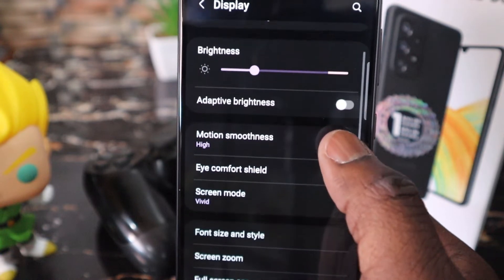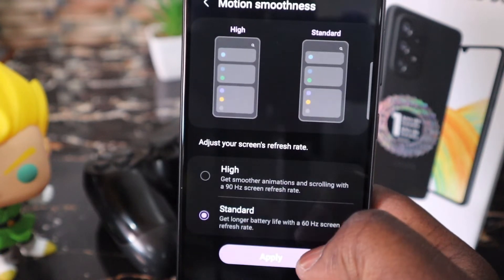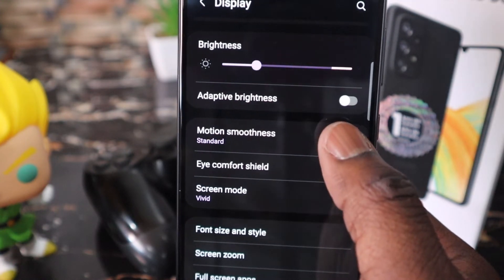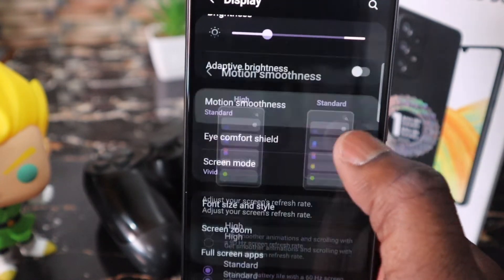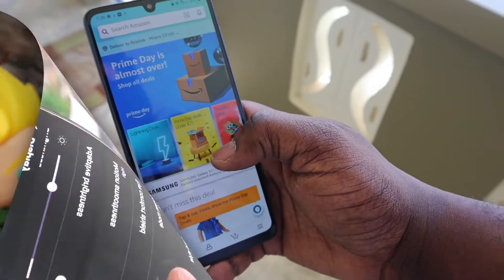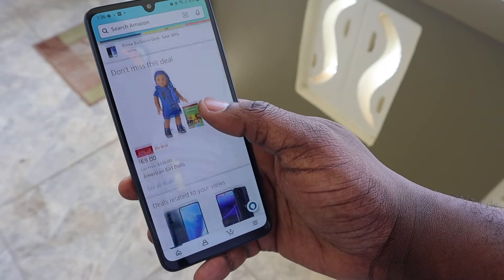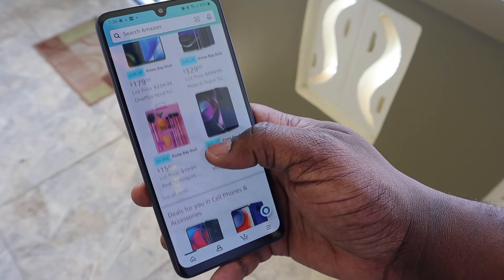You can choose between 90 and 60Hz. You can choose 60Hz if you want to save battery, but that won't be necessary with this phone, as you'll come to find out later in this review. What is most disappointing about this display is the lack of brightness, particularly in direct sunlight. The screen is barely visible under the harsh Caribbean sun, and you would do your eyes more harm than good trying to use this phone outdoors, especially on a bright sunny day.